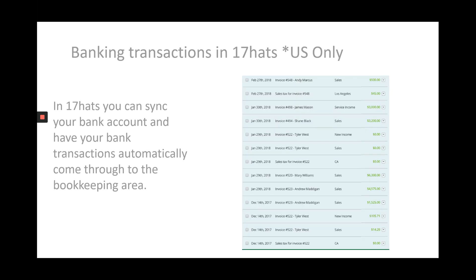In 17hats, you can sync your bank account with your bookkeeping area, and it'll bring all of your transactions into your 17hats account. Two things to be aware of: first, this is only available for US customers, so if you're a 17hats customer in the UK or anywhere else, this option is not available. Second, because of security reasons, banks frequently update their software and increase regulations, and sometimes that stops the integration with 17hats — you'd need to reconnect your bank account. A problem is that we're not notified when that happens, so I always suggest adding it to your to-do list every few weeks to quickly check that your bank account is still syncing.